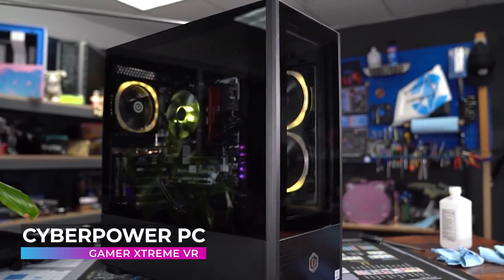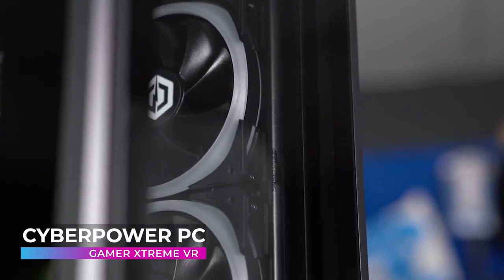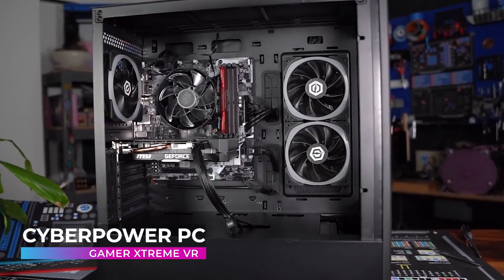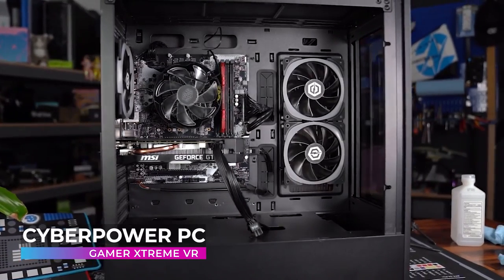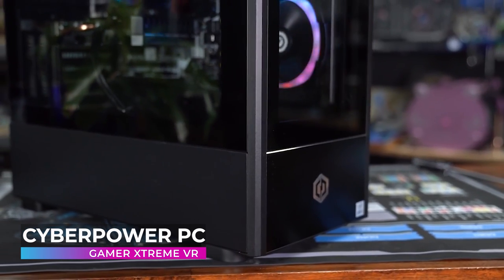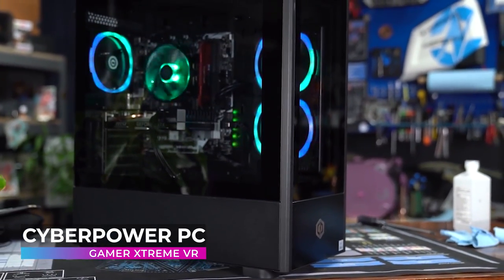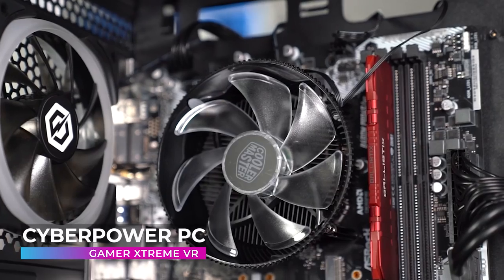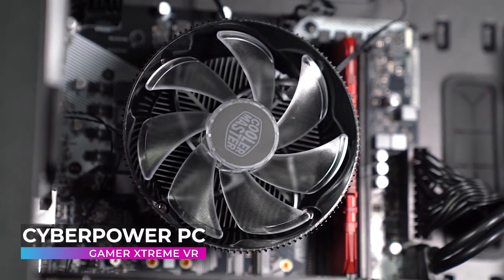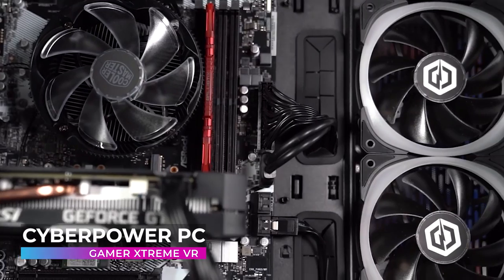Next up on our list is the CyberPowerPC Gamer Extreme VR Gaming PC. If you need top-of-the-line VR performance, look no further. The Gamer Extreme VR series features the latest generation of high-performance Intel Core processors and ultra-quick DDR RAM to easily handle system-intensive tasks such as high-definition video playback and gaming. Coupled with powerful discrete video cards, the Gamer Extreme series provides a smooth gaming and multimedia experience. With faster, intelligent, multi-core technology that applies processing power where it's needed most, Intel Core i5 processors deliver an incredible breakthrough in PC performance. You'll multitask applications faster, unleash incredible digital media creation, and experience maximum performance for everything you do.